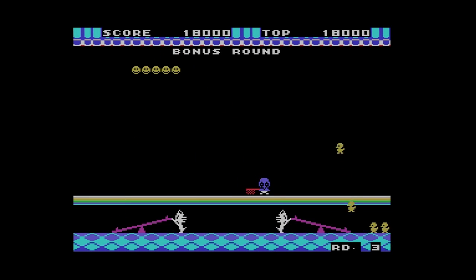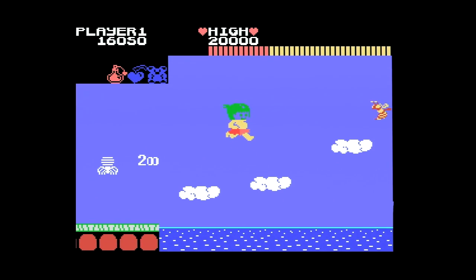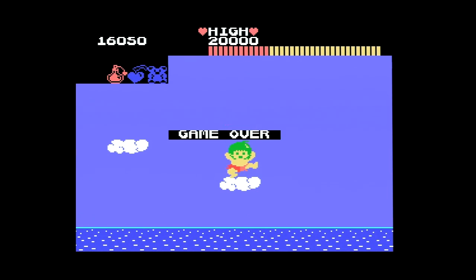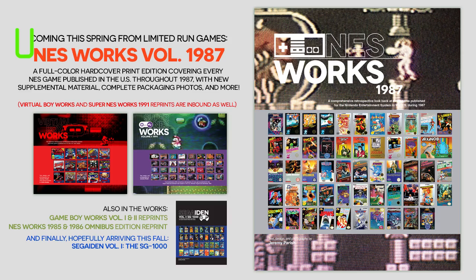Finally, special thanks to all my Patreon supporters for making it possible for me to track down and document these games, and for frequently spotting my captioned typos before my videos go live. Thanks all of you for making this happen. When Segaiden returns in a few months, we're going to look at the transitional period between the SG-1000 and the international Master System — the early days of the Japanese Mark III. As they say in Japan, please look forward to it.